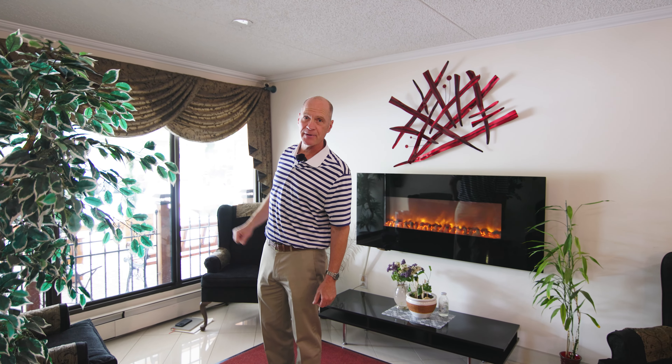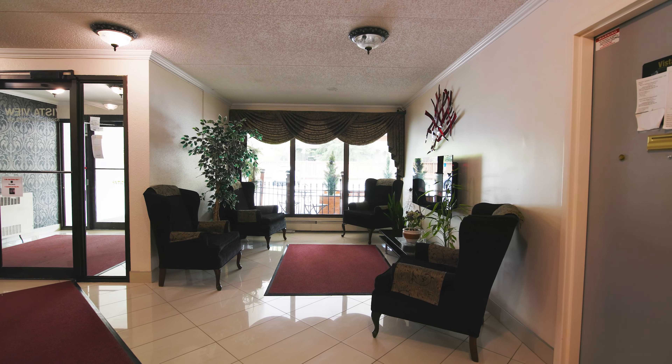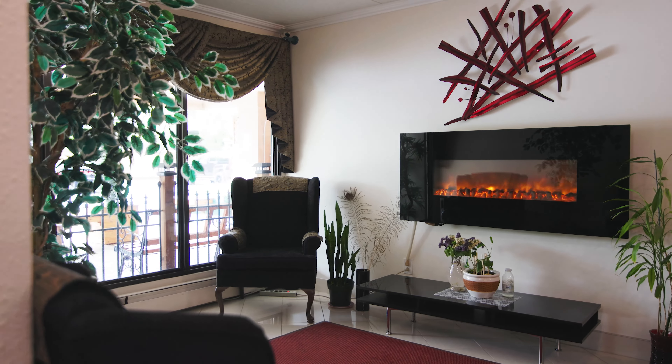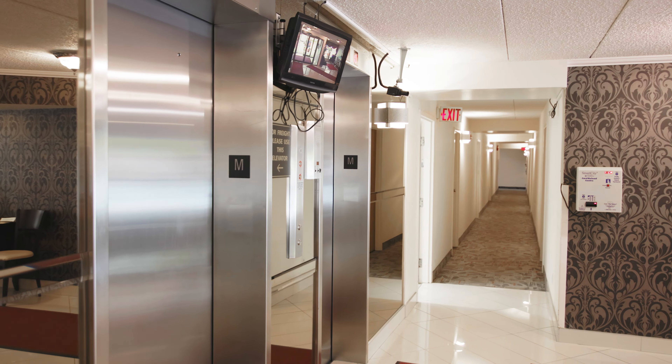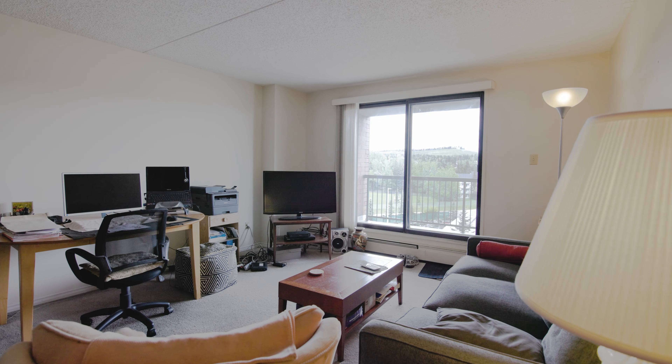Here we are in the lobby of the Vista View, and what's really nice about this is you can sit out and watch for your friends to come by and pick you up, or if you want to read a book just sit down and relax. There are some nice high-back chairs and an electric fireplace — a nice place to relax.